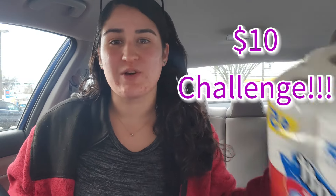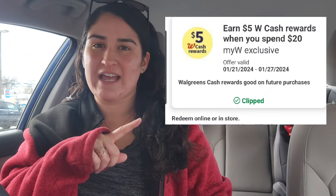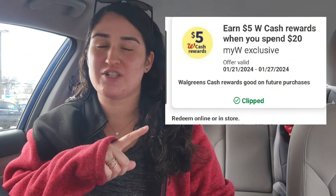Hi guys and welcome back to a Walgreens Monday haul. We have an awesome $10 challenge where you could definitely score paper products for just $1.24. I also have spend booster scenarios for you guys where you can grab diapers for $2.50 and laundry care products for a very, very cheap price. I did get this spend $20 get $5 back in Walgreens cash booster, so that's what I'm going to be working with today.